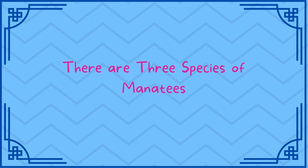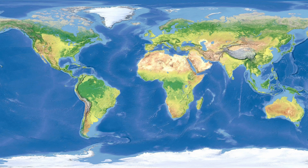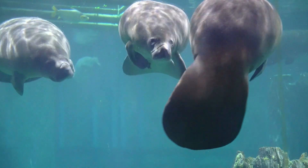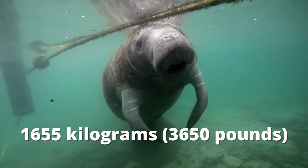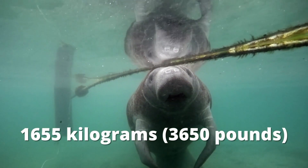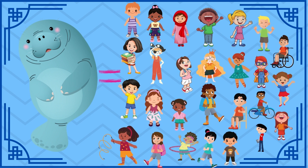There are three species of manatee: the Amazonian manatee, the West African manatee, and the West Indian manatee. They are found from Florida to Brazil, and in the coastal regions and rivers of Western Africa from Senegal to Angola. The West African and West Indian manatees grow to about 10 feet or 3 meters in length and weigh up to 1,655 kilograms, also known as 3,650 pounds. That's almost equal to the weight of 27 humans — one manatee can weigh as much as 27 humans.